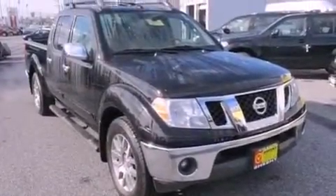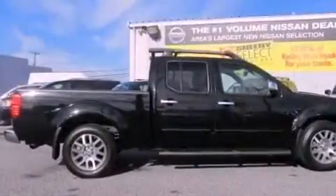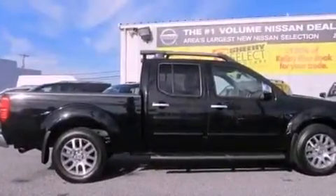A security system, a passenger side vanity mirror, front fog lights, an anti-lock braking system, and a multi-function display.